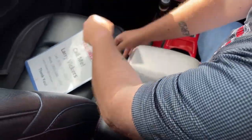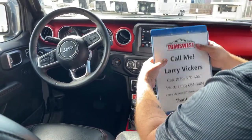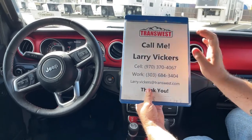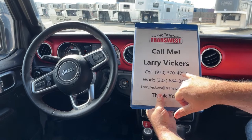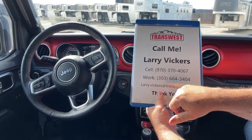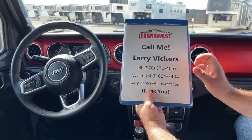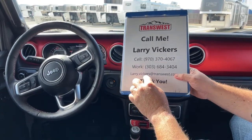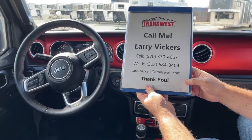Again, this is a 2018 Jeep Wrangler Rubicon. If you have any other questions about it, please feel free to give me a call. The cell phone number is 970-370-4067, and the work extension is 303-684-3404. Feel free to email me at larry.vickers@transwest.com. Thanks for tuning in today.